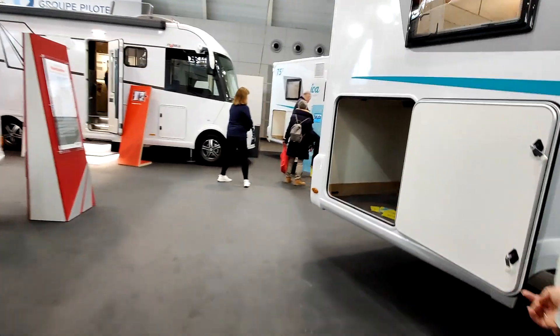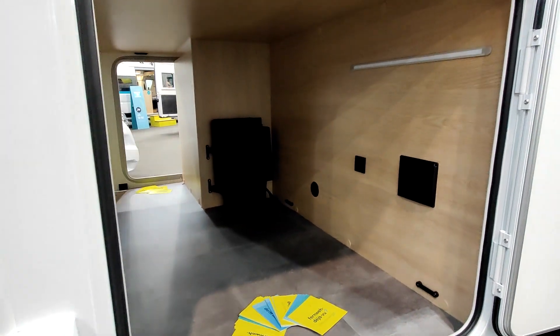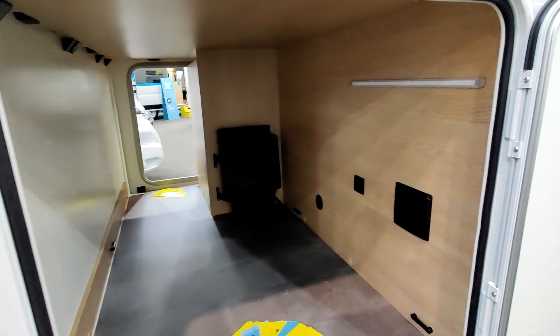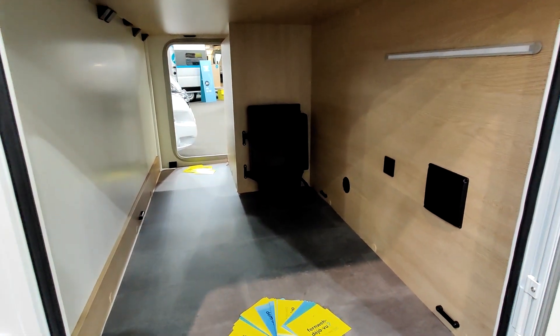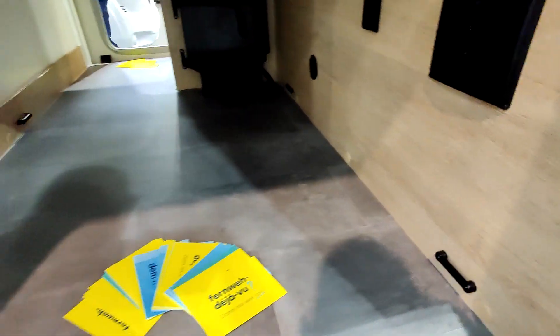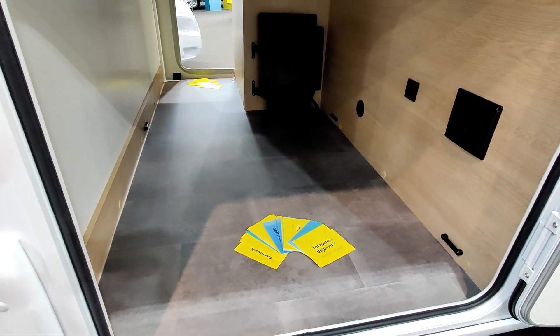Sinon, juste pour finir, grosse soute à l'arrière — avec ici un LED, le chauffage, une prise, et tout ce qu'il faut. Il y a des accroches plastique. Il y a tout ce qu'il faut dans la soute.